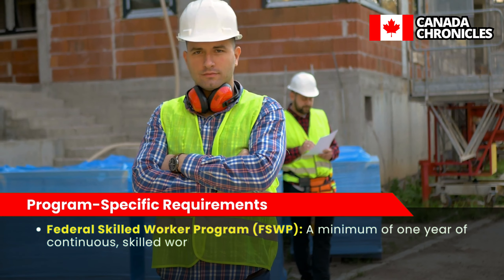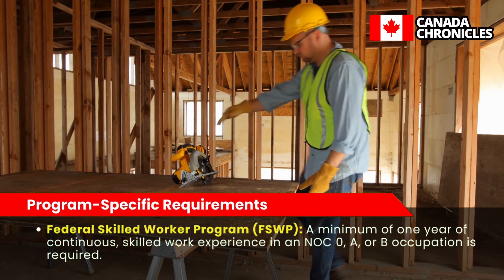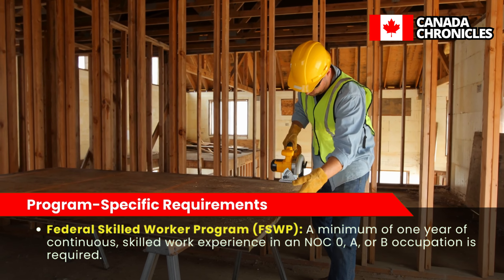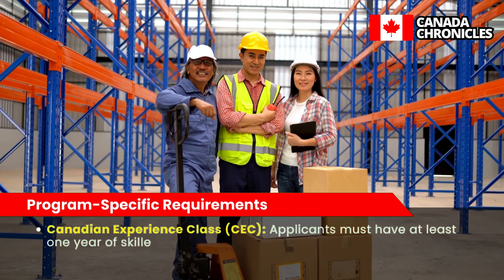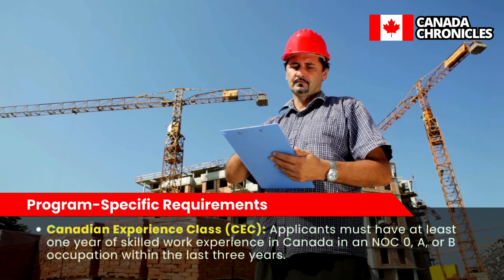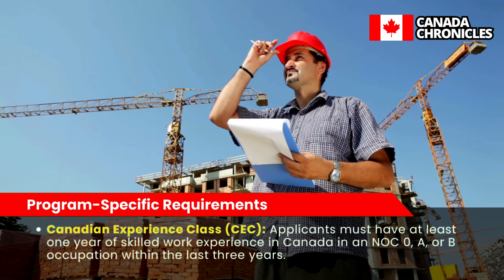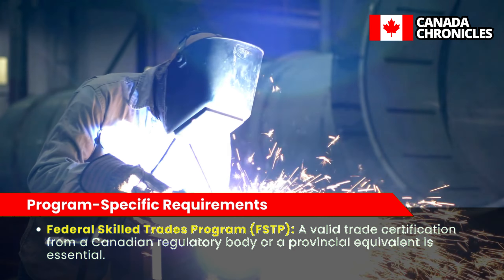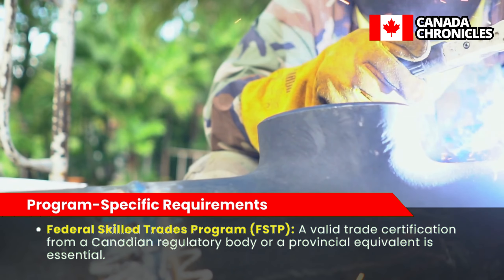Each program also has specific requirements. The Federal Skilled Worker Program (FSWP) requires a minimum of one year of continuous skilled work experience in an NOC 0, A, or B occupation. The Canadian Experience Class (CEC) requires at least one year of skilled work experience in Canada in an NOC 0, A, or B occupation within the last three years. The Federal Skilled Trades Program (FSTP) requires a valid trade certification from a Canadian regulatory body or a provincial equivalent.